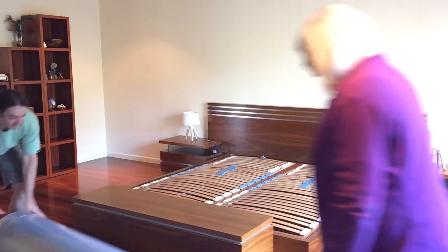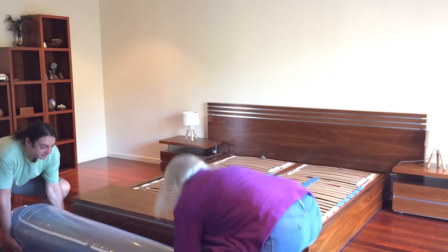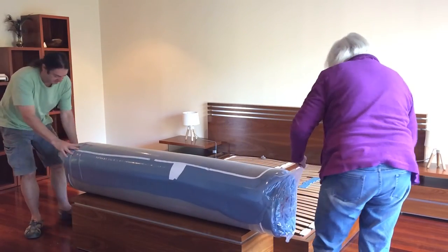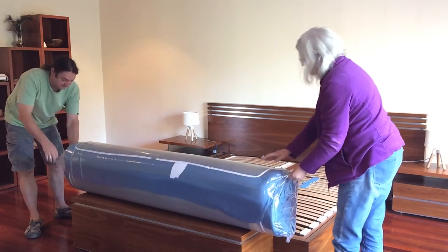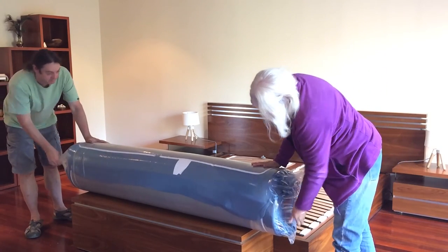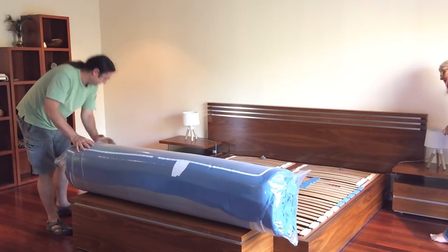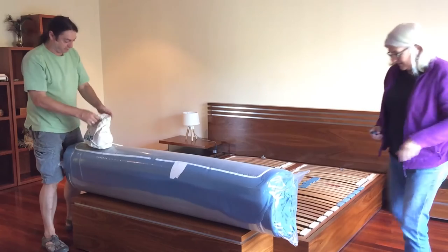Let's get a little bit over here now and we might need that knife again. It's actually vacuum sealed if you look at it. We don't want to cut it — we get this little bag here as well.